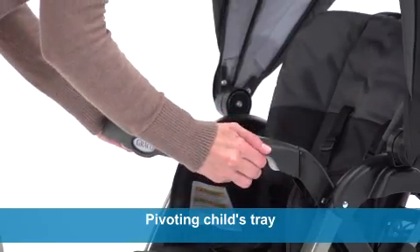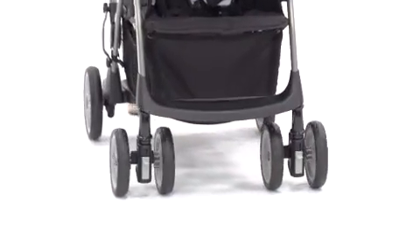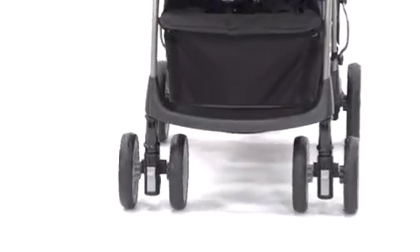And watch this — the child's tray conveniently pivots for your child's needs. As you stroll, the front swivel wheels make it easy to turn and suspension allows for a smooth ride on any surface.